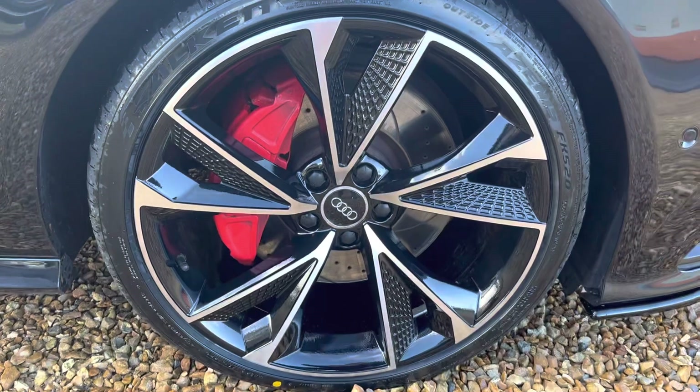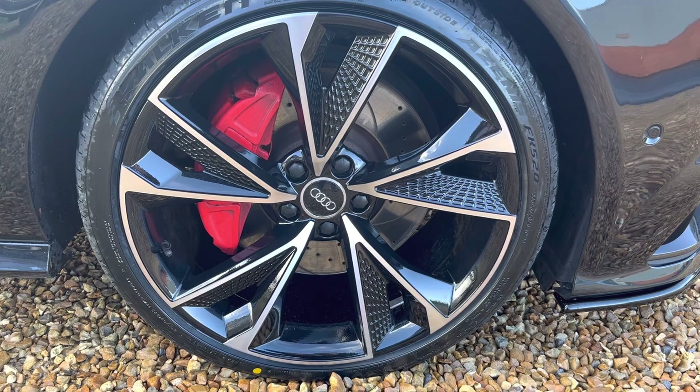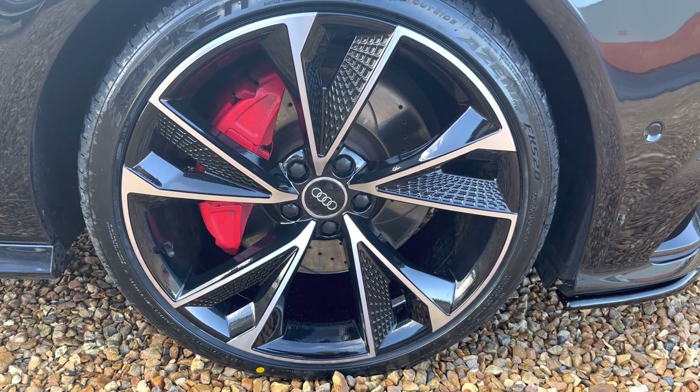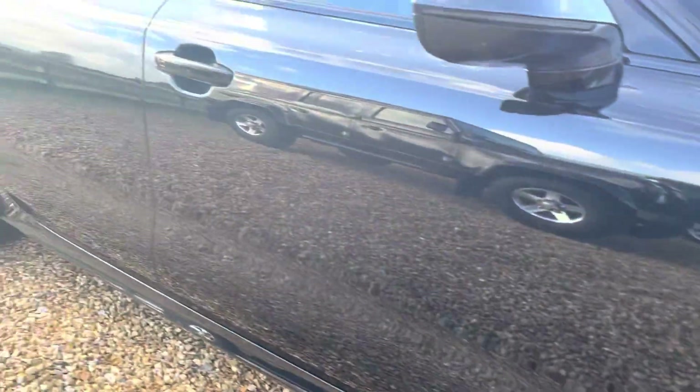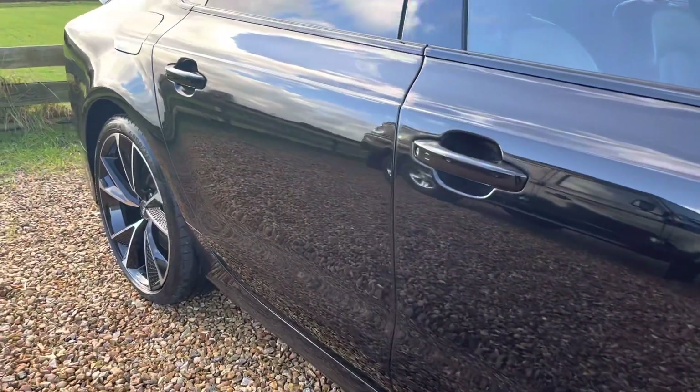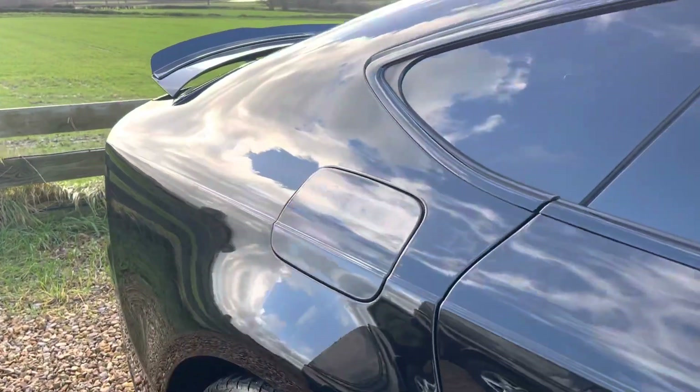It has 20 inch alloy wheels in RS style. They look absolutely superb — they're completely unmarked and have just been fully refurbished. The paintwork is superbly glossy as well, with no scratches or dents or anything on the car whatsoever.